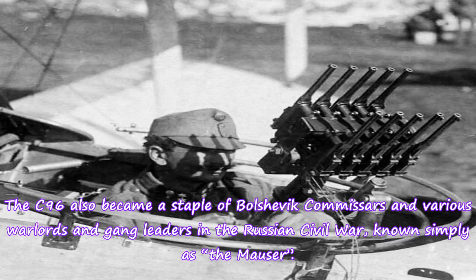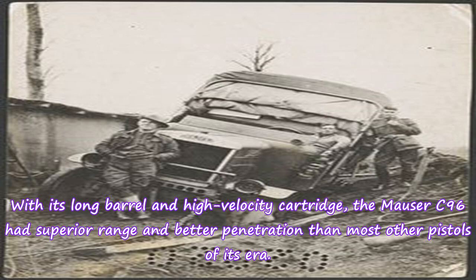The C96 also became a staple of Bolshevik Commissars and various warlords and gang leaders in the Russian Civil War, known simply as the Mauser. With its long barrel and high velocity cartridge, the Mauser C96 had superior range and better penetration than most other pistols of its era.